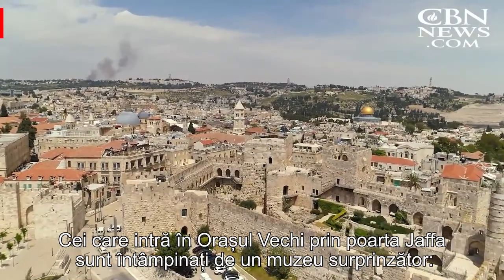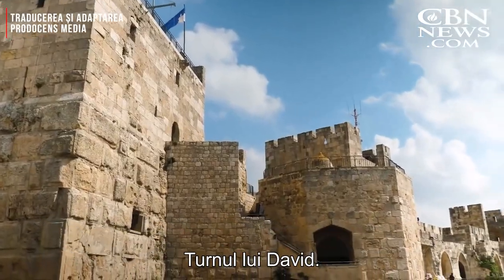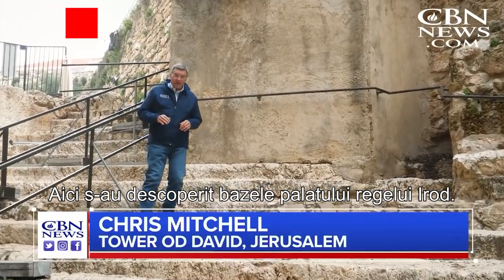Those who enter the Old City through the historic Jaffa Gate are welcomed by the visually striking Tower of David Museum. Here at the Tower of David Museum, they discovered the foundations of King Herod's palace.